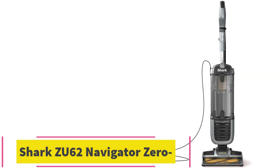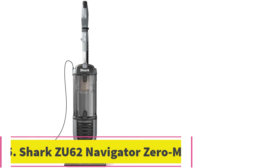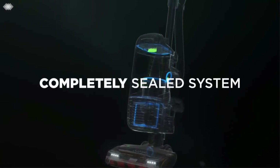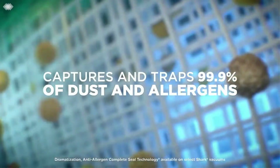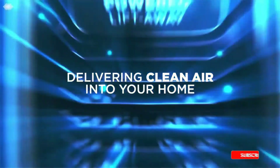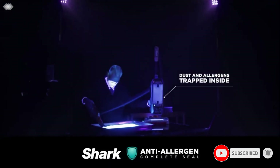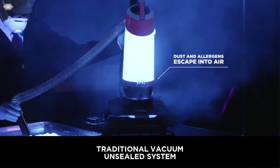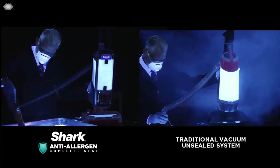At number 5: the Shark ZU-62 Navigator Zero M. This vacuum is designed for pets and has several technologies packed into a single upright vacuum. You get a 3XL bin capacity that allows you to thoroughly clean your home more than one time without having to empty it. You get a self-cleaning brush roll that gives you non-stop hair removal from your hard flooring or carpet, and it has an integrated extendable hose that allows you to vacuum furniture, stairs, and tight spaces while giving you 12 feet of total reach.